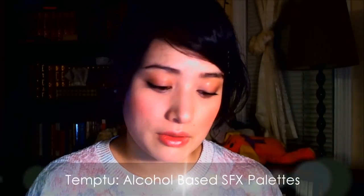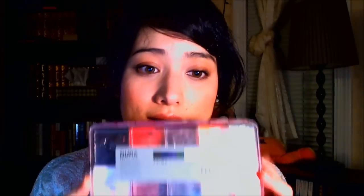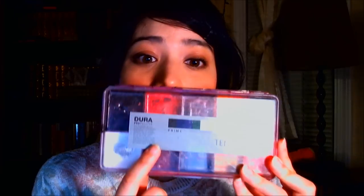Some more from Temptu — these are special effects palettes, again alcohol-based. I use a lot of this for special effects makeup because it stays — it's basically permanent until you take it off. Blood, bruises, all kinds of stuff I use this for. They're a great range of colors and you can see I've gone through this quite a bit. Whenever I need special effects, this is the palette I go to for blood and bruises. It's great for continuity on films because you can't sweat it off or rub it off.